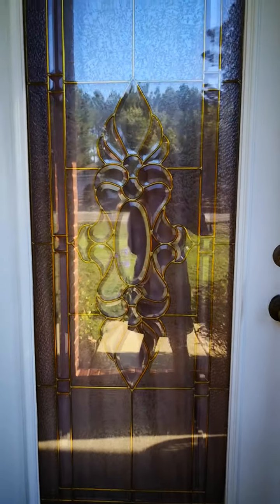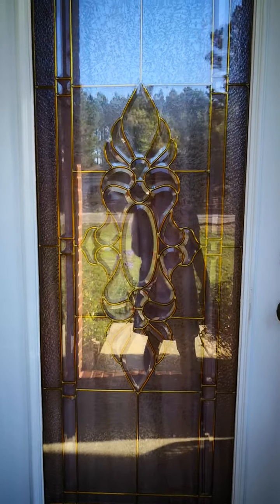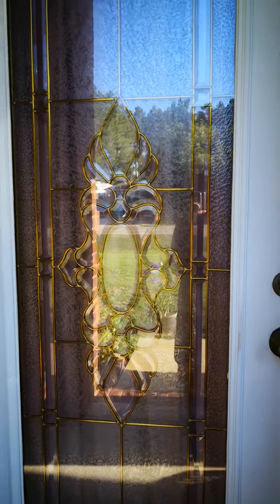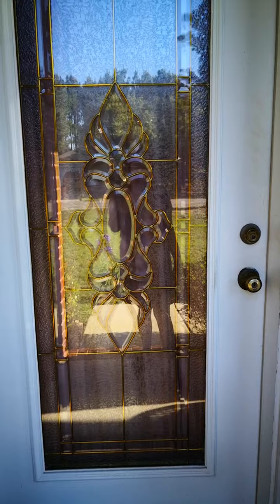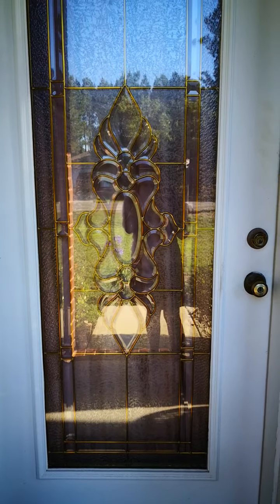Hello everybody, welcome or welcome back to my channel. Today I want to give you a tour of our home.